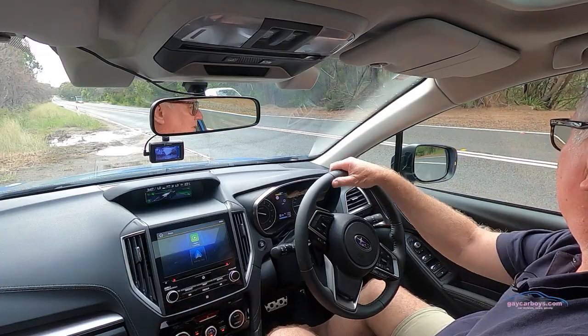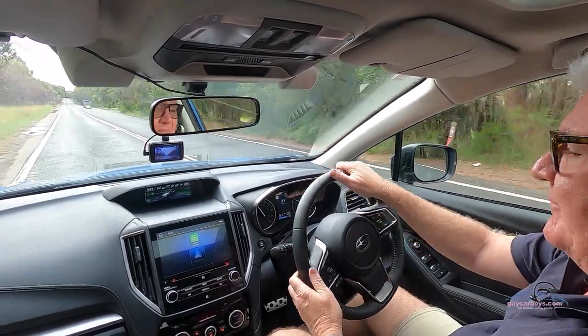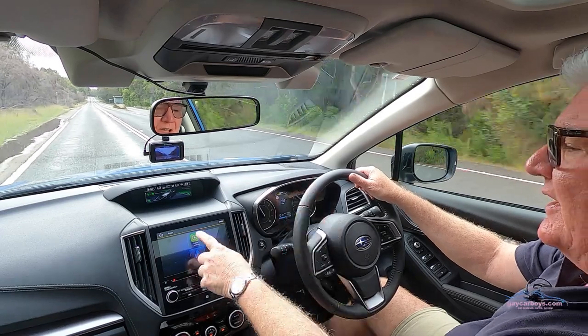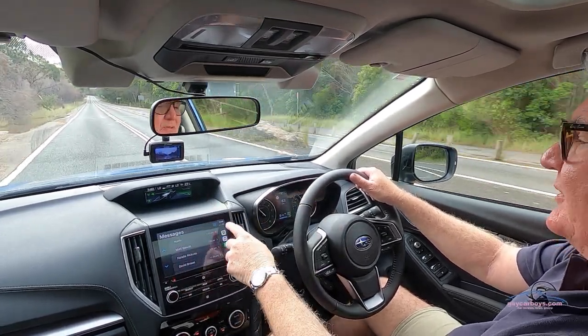Now that I've just stopped to plug in my phone, I wanted to show you CarPlay. It's come up here because I've already had my phone connected previously. All I have to do is press the CarPlay symbol and my messages are available.